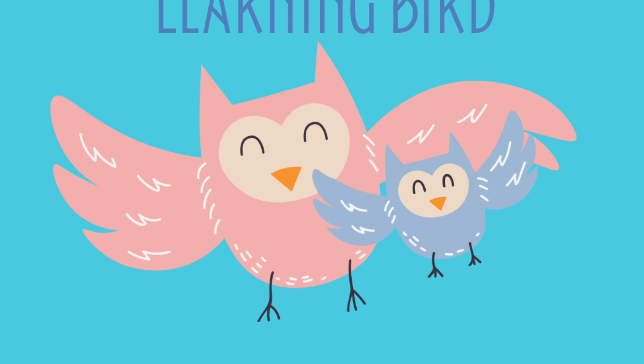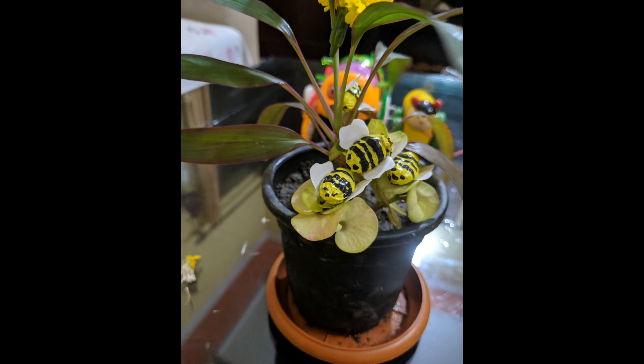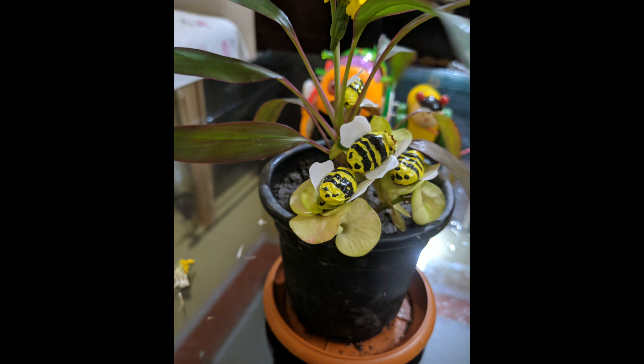Hello viewers, welcome to the Learning Bird channel. Today's topic is honeybee. It can be a lot of fun to share the magic of honeybees with children. Honeybees are super important pollinators for flowers, fruits, and vegetables.